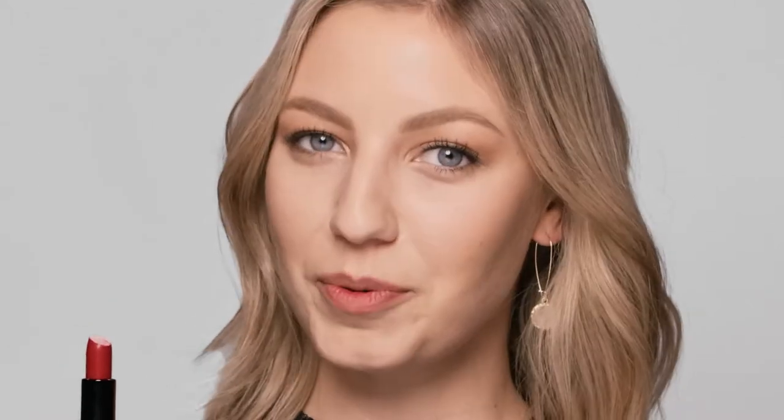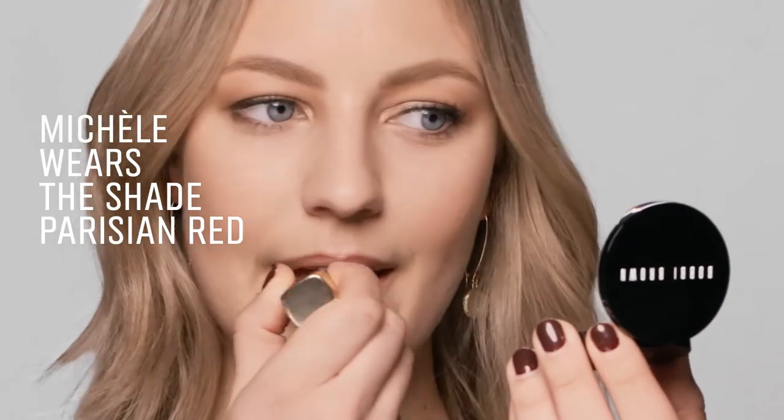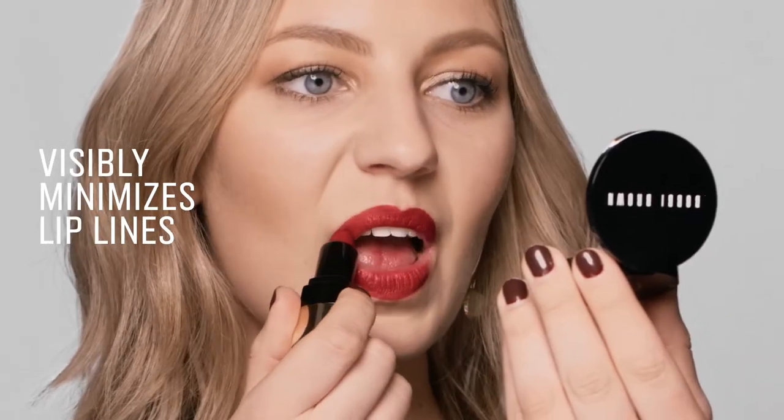It feels super comfortable on the lips even after you take it off. Lux delivers bold pigment color and it helps visibly to reduce the appearance of lip lines.